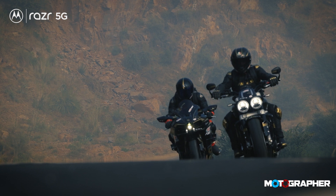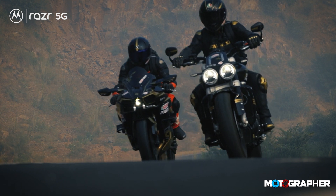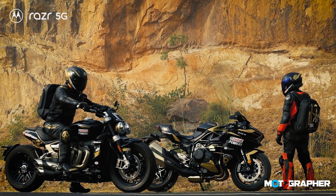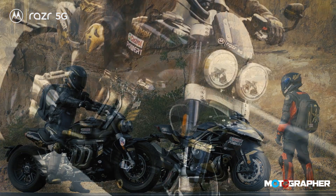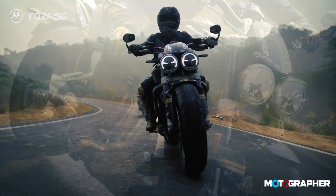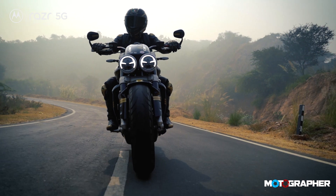Presenting the world's largest capacity production motorcycle — the Triumph Rocket 3R. This is also an example of how much you can do in such a small space. Look at this — it is a 2500cc engine, bigger than most cars, and it's filled with tech.